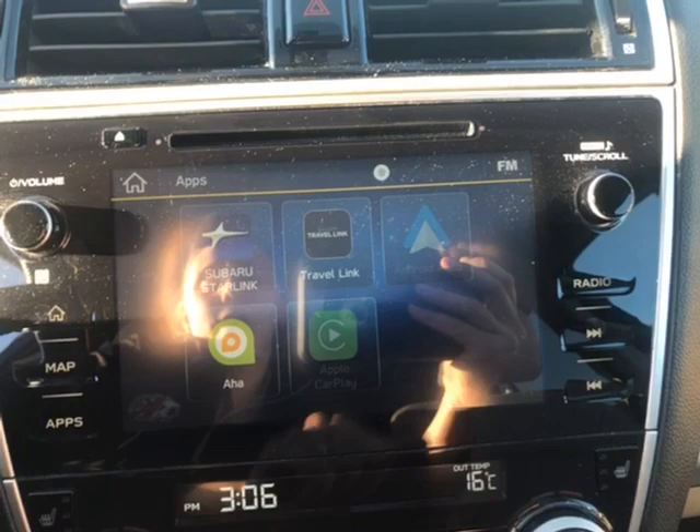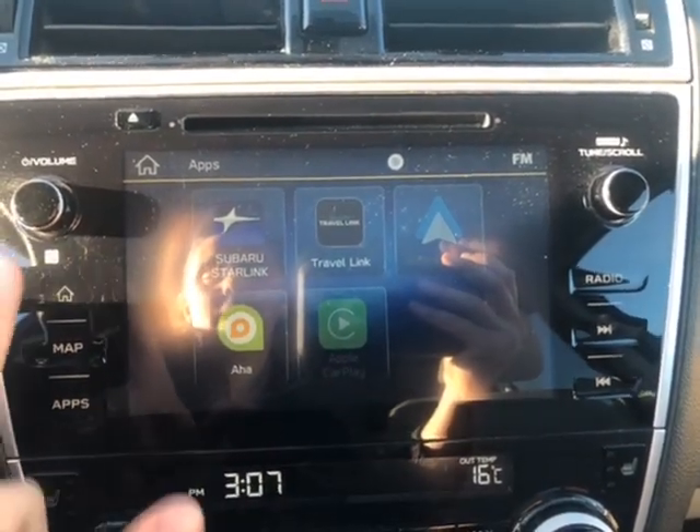If you click on apps you can see that you have Android Auto and Apple CarPlay right here.